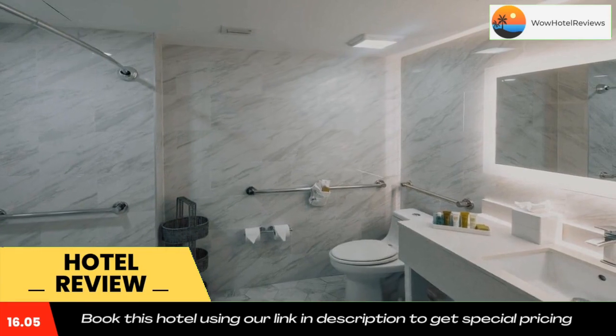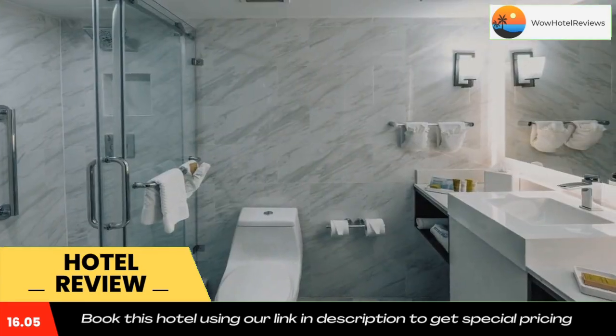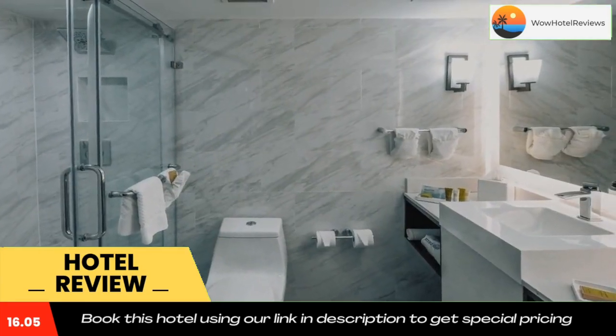The oldest wooden schoolhouse is a 6-minute walk away. St. Augustine Beach is 5 miles from the property.